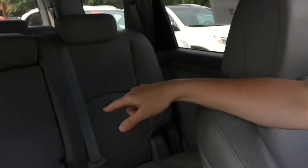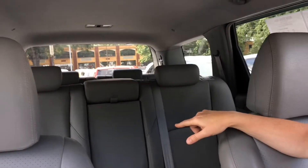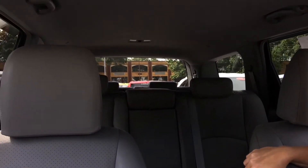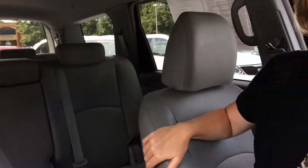Back seat, center seat. And then in the back, you can see how roomy this is. 60,000 miles — it's a 2009, 60,000 miles.